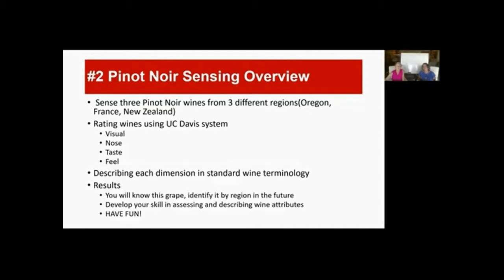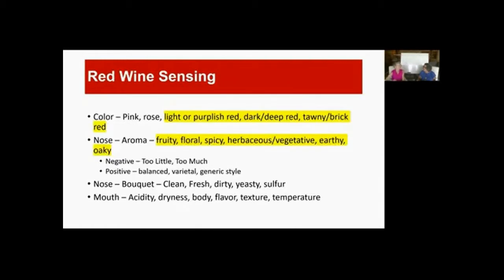I was reading a little bit about the Pinot Noir grape, and it said it's one of the oldest grapes — over a thousand years older than Cabernet Sauvignon. I read that in two different sites. In red wine sensing, the colors are going to go from pink to deep tawny brick rose, through a dark deep red. The nose on a red wine can be fruity, floral, spicy, and then really earthy and oaky, because these are the wines people generally age in oak. When you're evaluating them, you're trying to see if there's a little too much or too little of any one of those components.